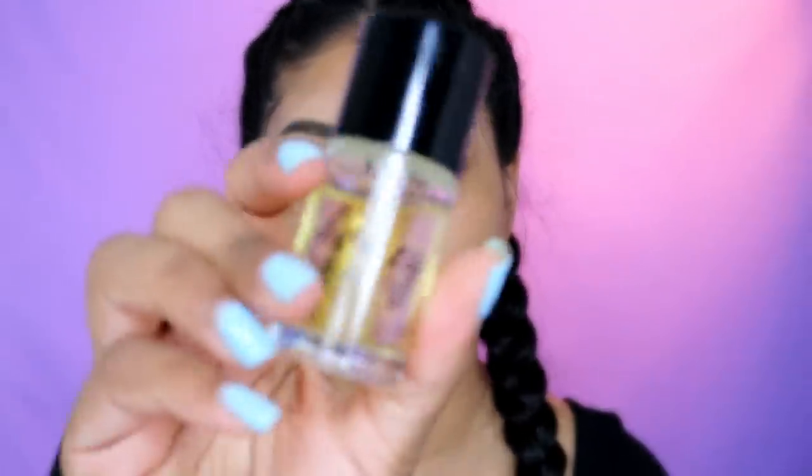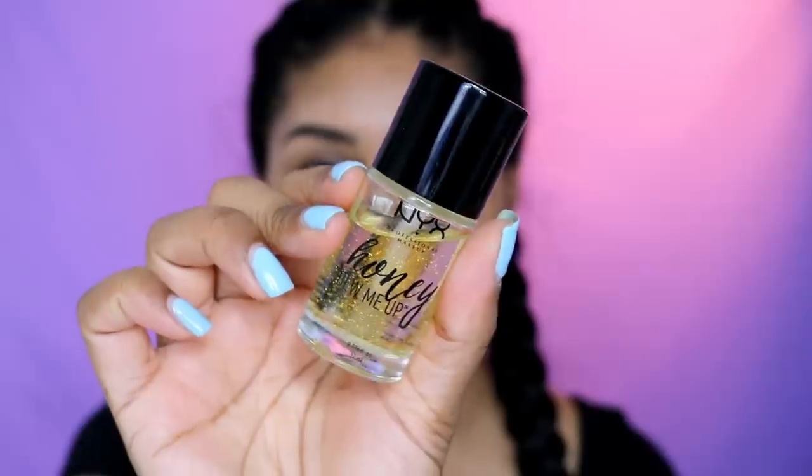I already have my moisturizer on. I'm going to use my NYX Honeydew Me Up primer — this stuff is so good. It is really goopy and stringy, so just be aware of that. You don't need too much. My skin is dry-combination, so it hydrates but keeps my makeup in place. If you're very oily, try the NYX Total Control primer — it's a white one in the same dropper bottle.